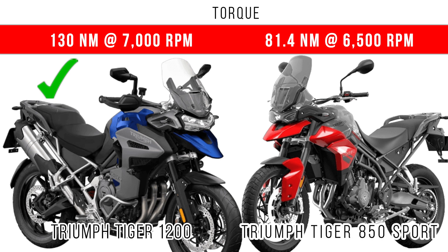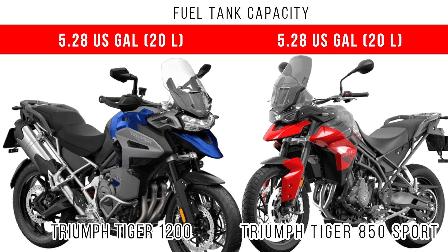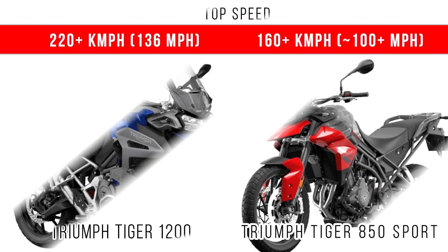The difference in torque is around 49 Newton meters between these two. Before considering top speed, if you compare fuel tank capacity, you can see almost the same capacity of around 5.28 gallons in both motorcycles. However, the Tiger 850 Sport dominates in fuel economy with around 55 miles per gallon, while the Tiger 1200 gets around 40 miles per gallon.